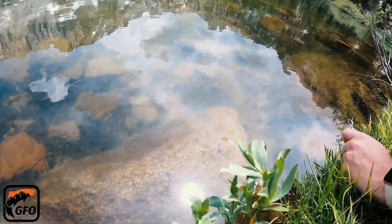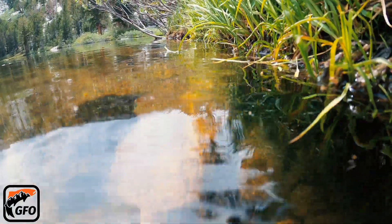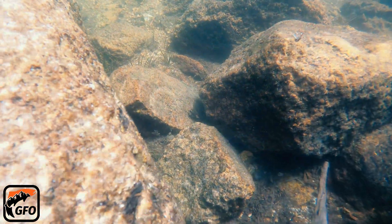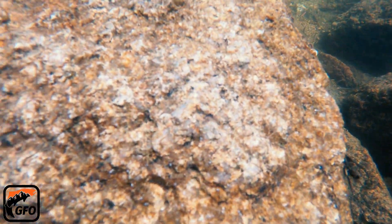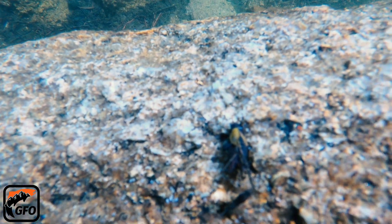The next thing I notice is the quantity and size of the aquatic insects. My impression of most backcountry lakes in the Sierra is that of an almost sterile-like beauty, where life is hard and food is scarce. But maybe this is what all lake environments were like above 6,000 feet in the Sierras prior to the introduction of trout.